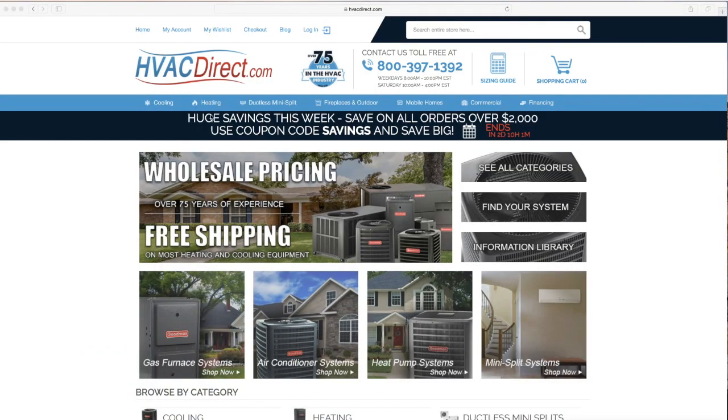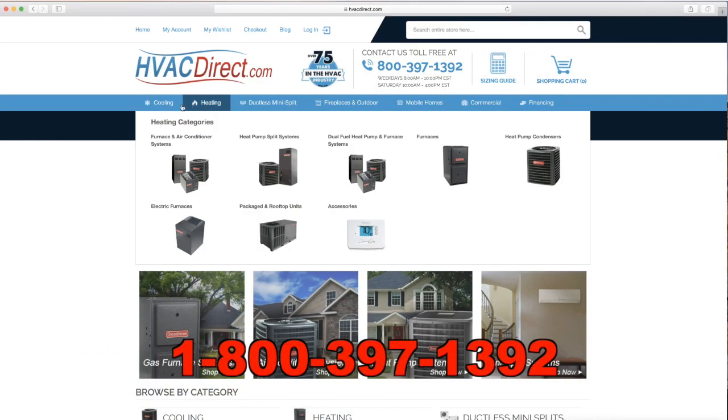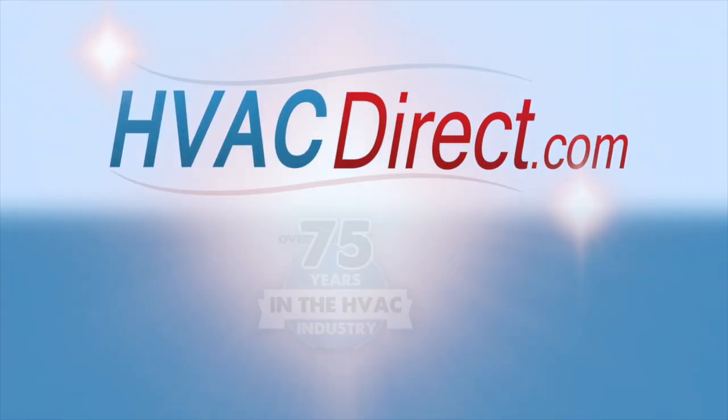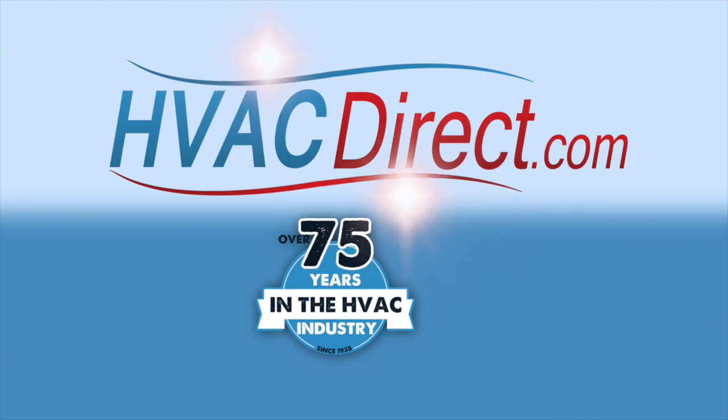For more information, visit the resources at HVACDirect.com or give us a call with any questions.